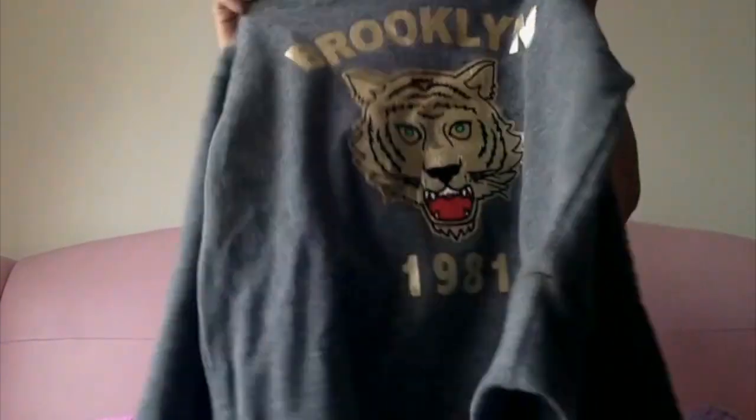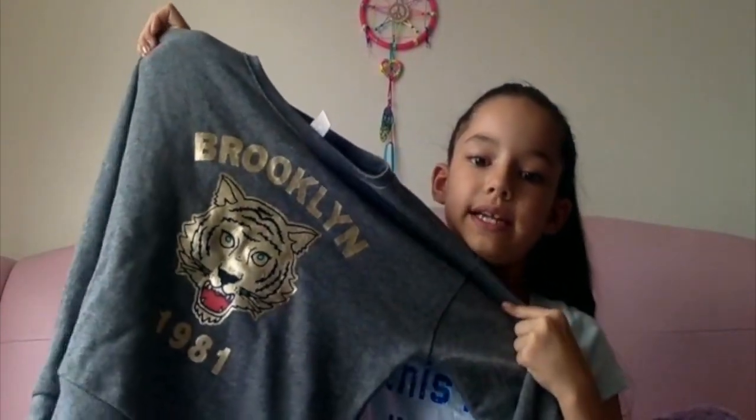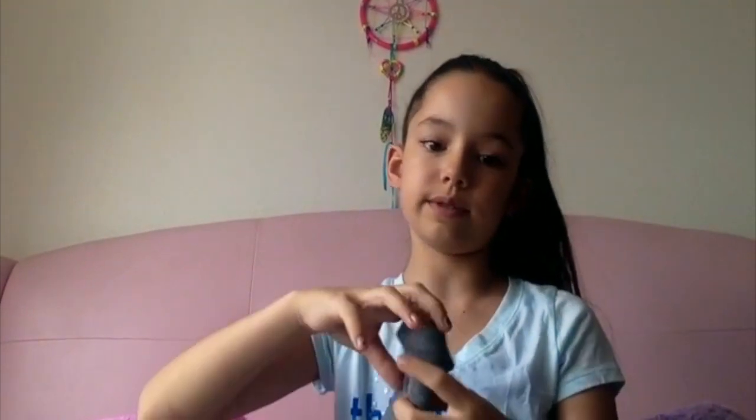The next item is also from Forever 21 — a shirt that says 'Brooklyn 1981.' It's basically gray with gold and red, and the tiger on it looks really mad. There's nothing on the back, just plain gray. When I got it the sleeves were rolled up, but I took that off — though it's really cute that way too.